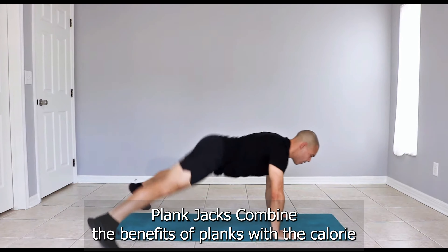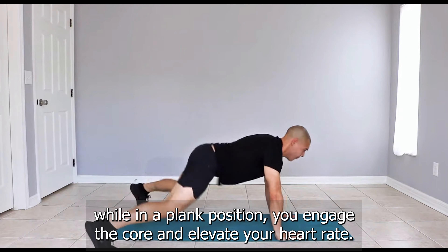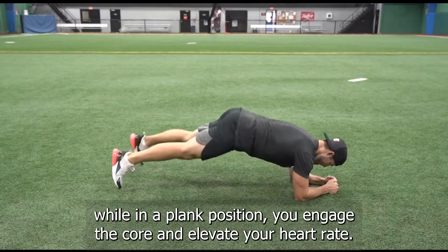Exercise number six: plank jacks. Get into a plank position and jump your feet in and out. Keep this up for 45 seconds. Keep that core tight.